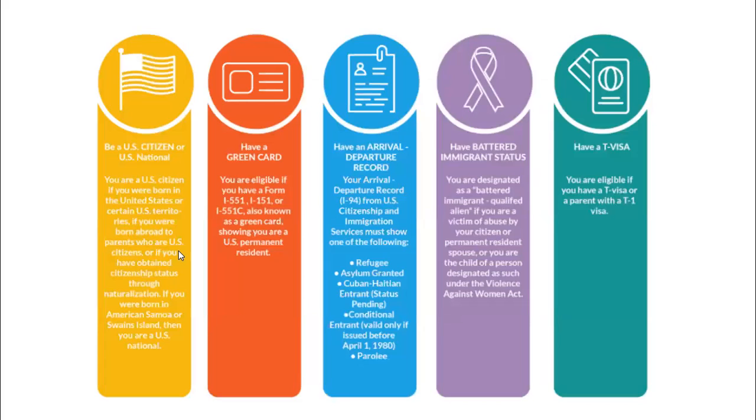To be eligible for federal student aid, the student must be a U.S. citizen, U.S. national, have a green card, have an arrival departure record, have a battered immigrant status, or have a T visa. If the student has one of these but the parents do not, that's fine — the student can still submit a FAFSA, but will use zeros anywhere a parent's social security number is asked for.